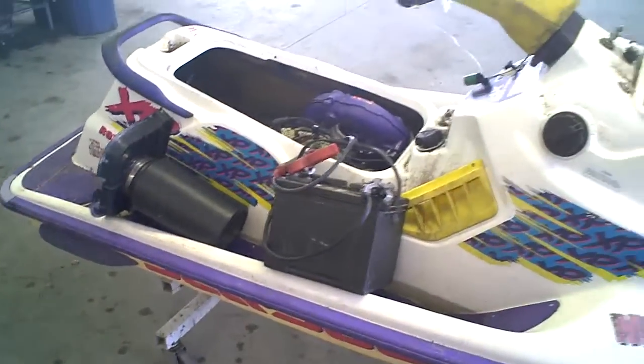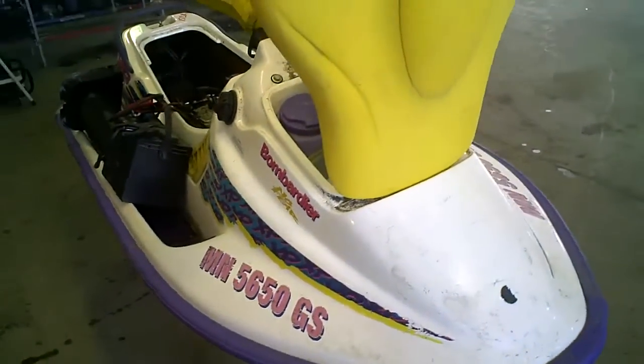We'll compression test the engine — it's got $1.25 a hole. Thanks for stopping by.